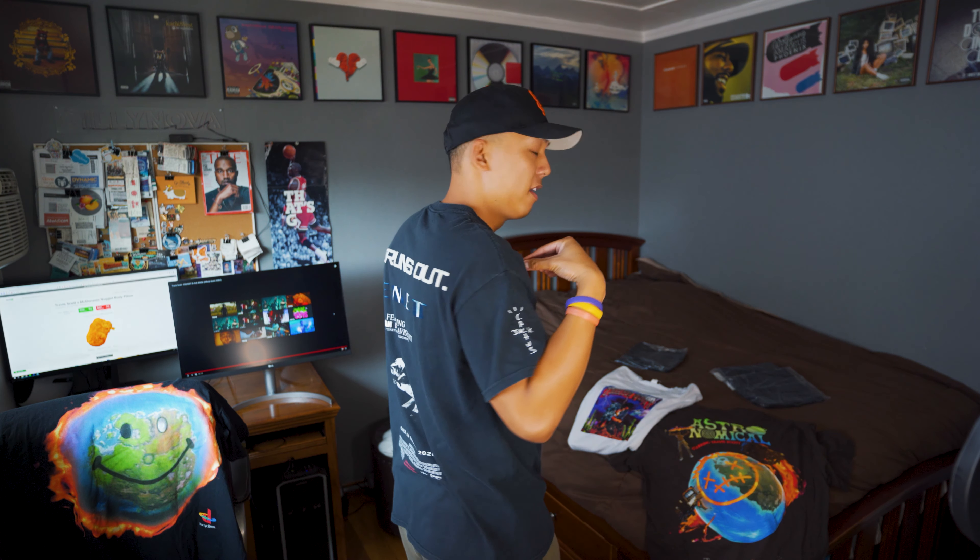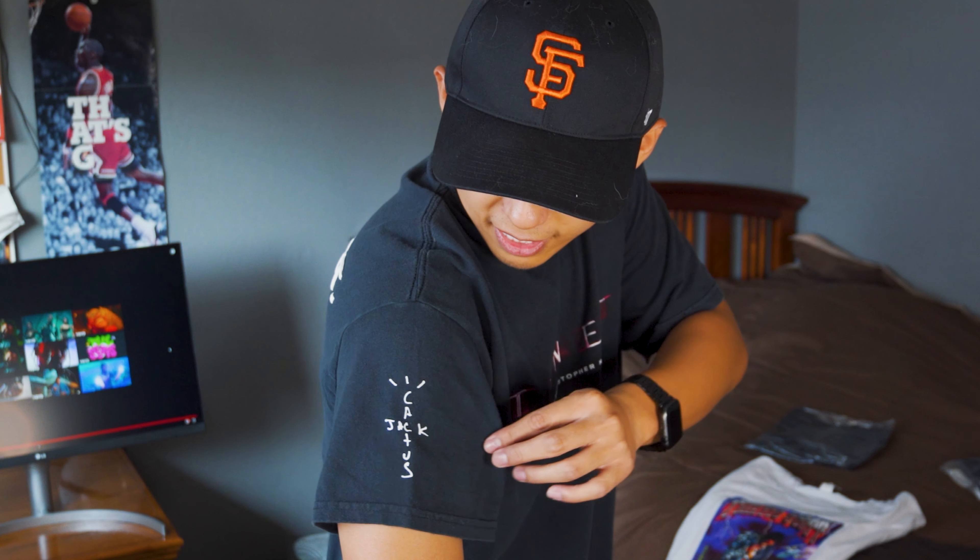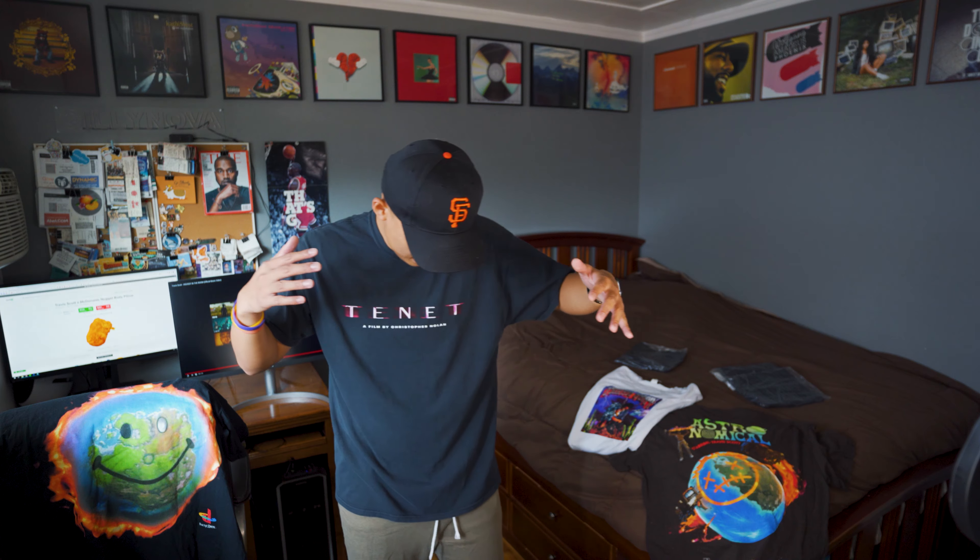I'm 5'11" and about 185 pounds right now — this is how it looks on me, so you guys can decide if you want this for yourself. Maybe get a size medium if you're shorter, or size XL if you're taller. On the side you can see it says 'Cactus Jack' — pretty dope. I like the color and the fade of the black. Baggy fits are in right now and I'm in love with this purchase.